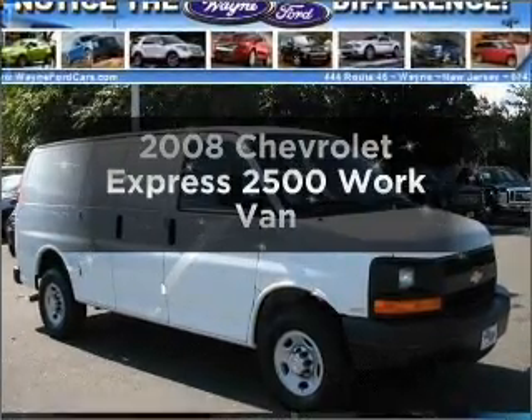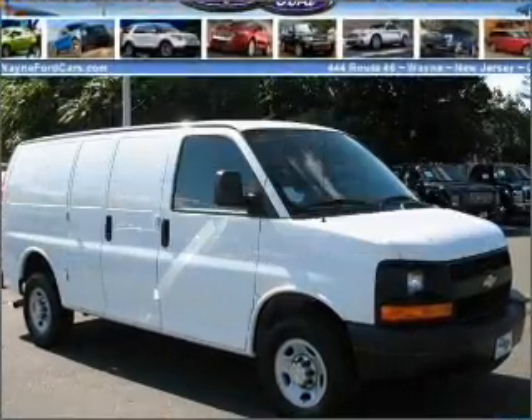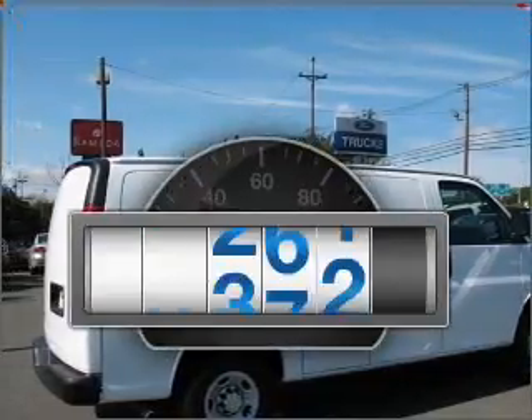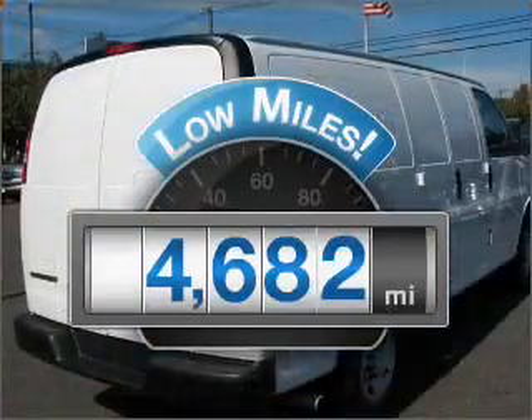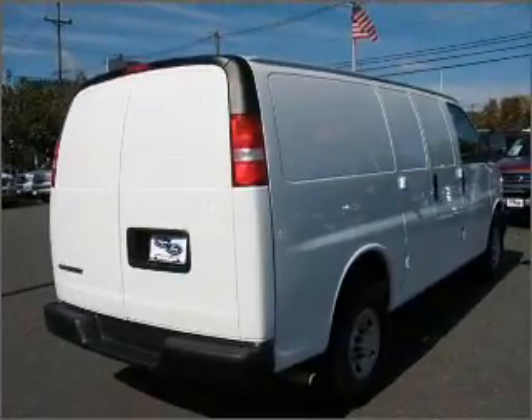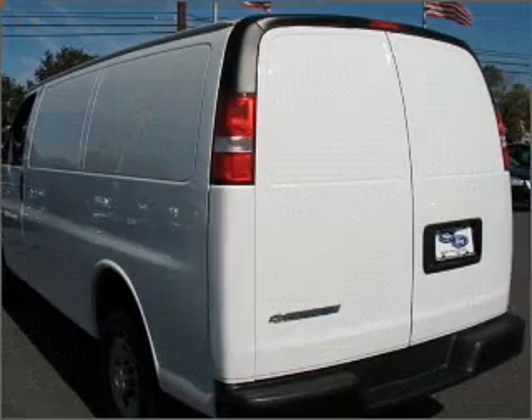Presenting the 2008 Chevrolet Express 2500. Everything you need under one roof with this great vehicle. A low odometer reading makes this vehicle a great value at this price. With a powerful eight cylinder engine connected to a smooth shifting automatic transmission.